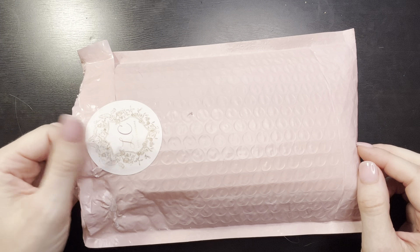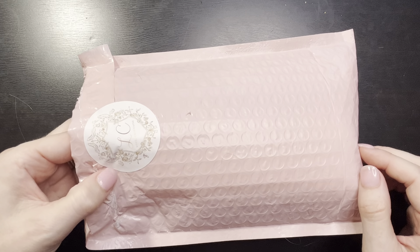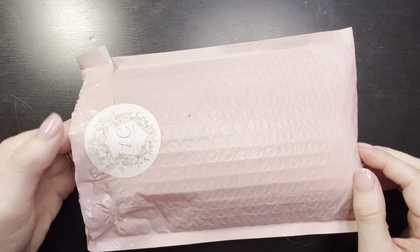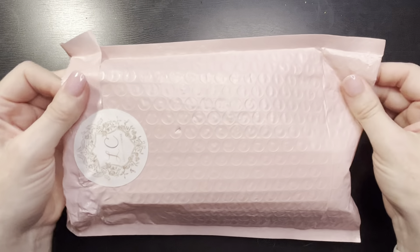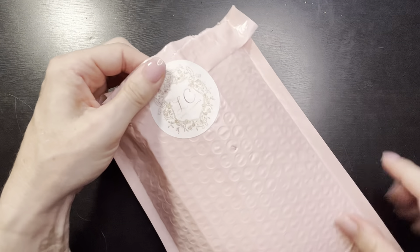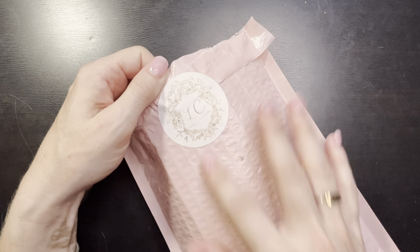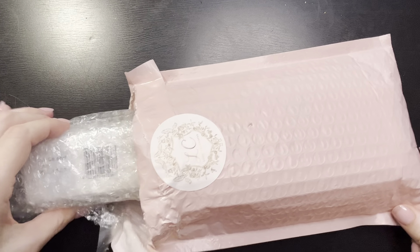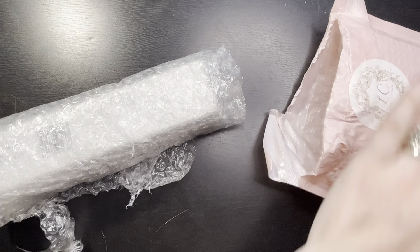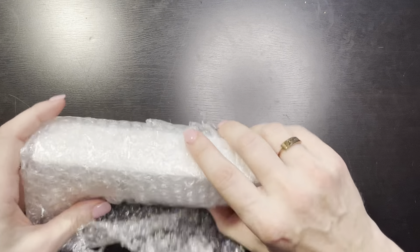I did open it up just to look at it - I really wanted to see it and I knew I wasn't going to be able to film this right away. It was packaged in a really nice pink mailer with her logo sticker that says 'Love Charmaine' on it, which I really like. The purchasing process was really easy and she wrapped it in bubble wrap that was taped.